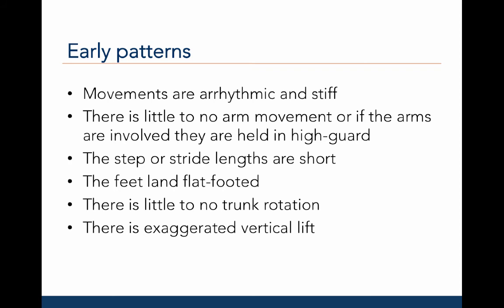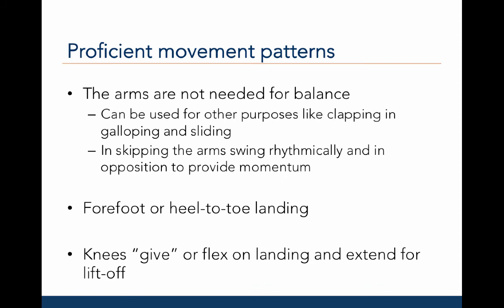Early movement patterns for these types of movements are very similar. The movements tend to be arrhythmic and stiff at first, with very little or no arm movement. If there is any arm movement, the arms are held in high guard, as observed in early walking and running. The steps and strides are short, the feet land flat-footed, there is little to no trunk rotation, and there is often an exaggerated vertical lift rather than horizontal movement. More proficient movement patterns are characterized by arms no longer needed for balance — if previously in high guard, the arms are lowered to the side. For galloping and sliding, the arms can be used for other purposes like clapping. The knees give or flex upon landing and extend fully at liftoff, and there is a forefoot-to-heel-to-toe pattern upon landing.